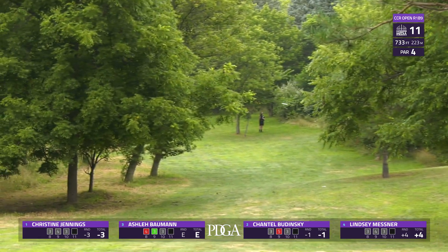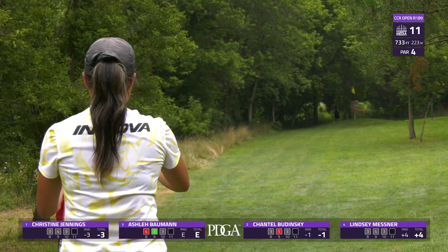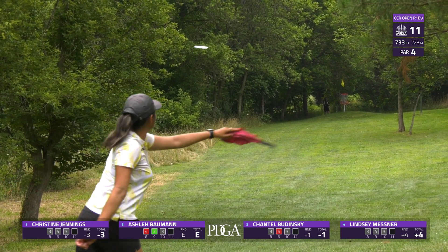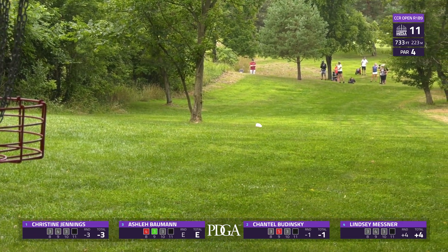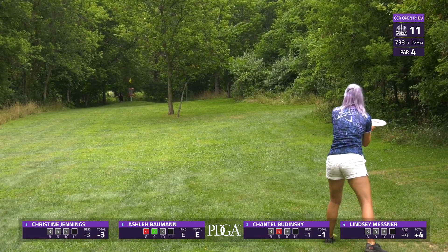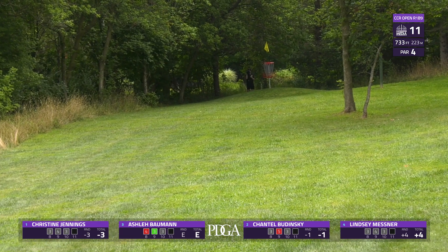Chantel opting for the forehand — great distance. Look at that commitment from her, just got tied up a little bit at that tree. It's hard to tell on film, but this hole actually plays significantly downhill and then back uphill, just adding another element to the hole and really making it that much more difficult.